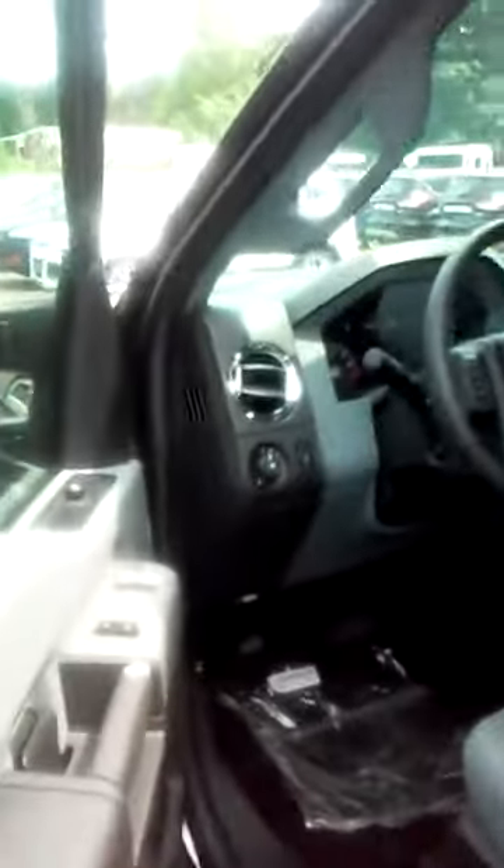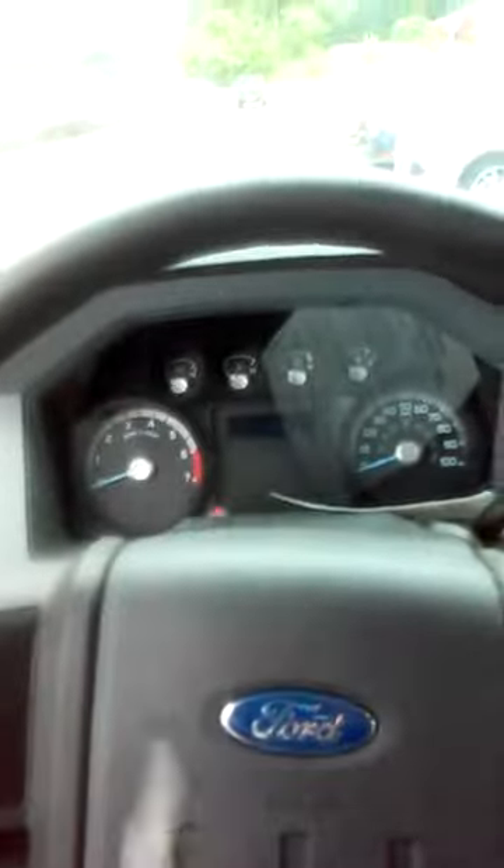It's the XLT trim, which is really all you need. You don't need the most fully loaded one. This is fairly well optioned — you got your power locks, power windows, cruise control, and steering wheel controls. Let's start her up. This should sound pretty dramatic.